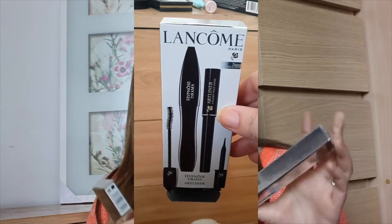Lo siguiente que les muestro es la Hypnose Drama, que es una máscara nueva que sacó Lancôme. Y viene también con un eyeliner. Yo la verdad es que no los he probado ninguno de los dos, porque tengo muchas máscaras abiertas y no puedo seguir abriendo más. Cuando los pruebe les iré contando, pero no lo voy a abrir por ahora porque tengo como cuatro abiertas.